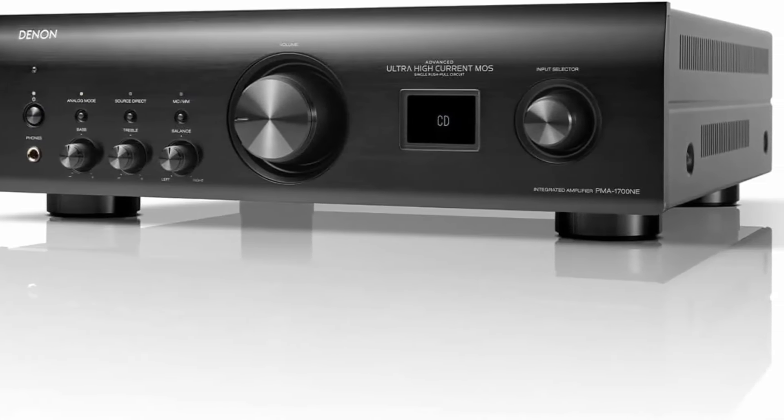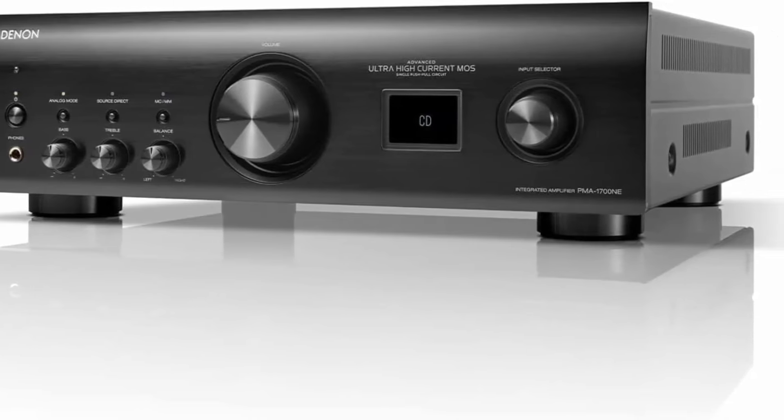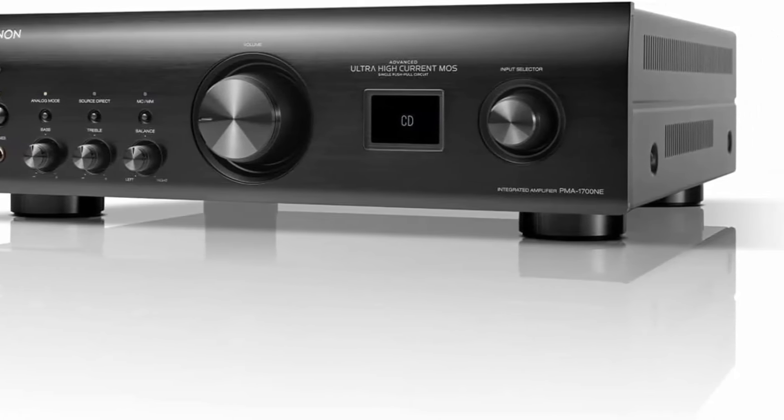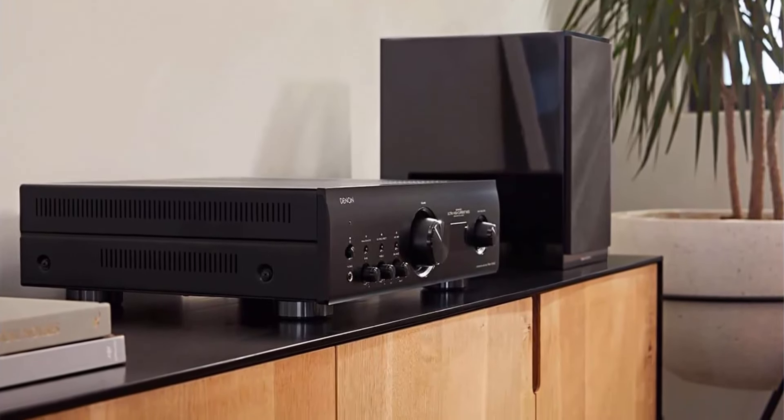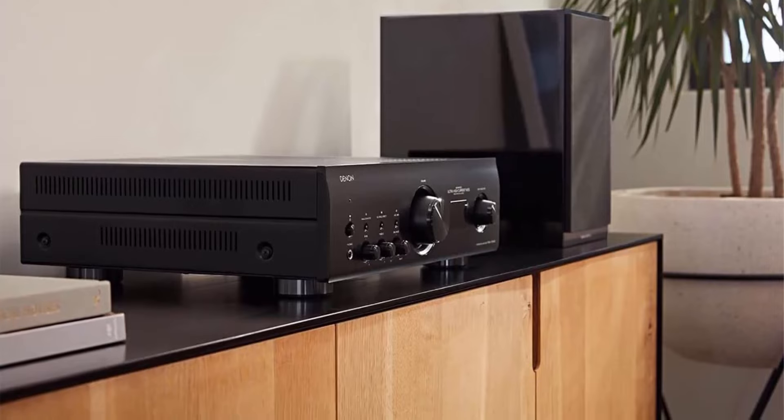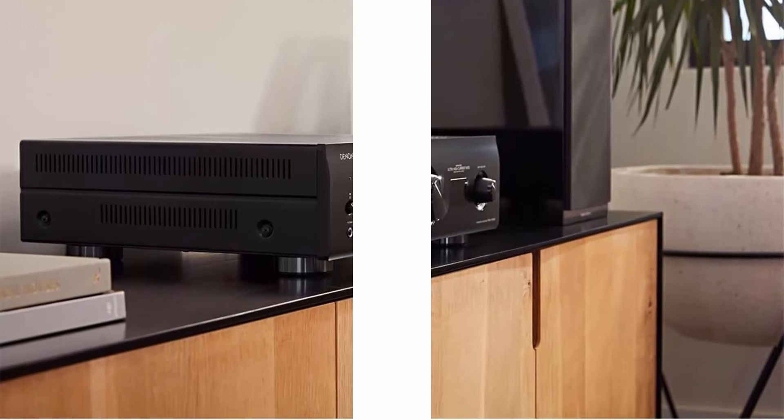Listen to your favorite songs with impeccable precision, powered by the Denon Advanced Ultra High Current Single Push-Pull Circuit Power Amplifier. The sound perfectly balances high power and music details — the audio output is clean, rich, and immersive.